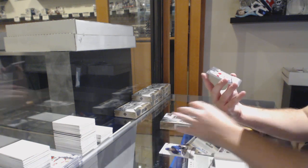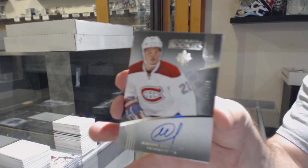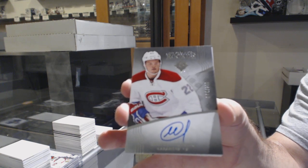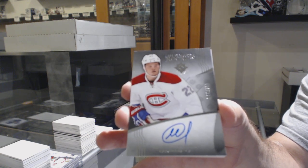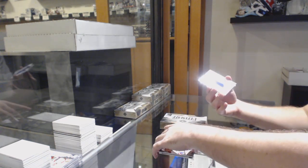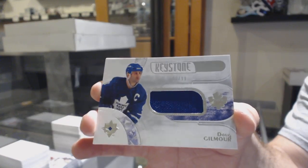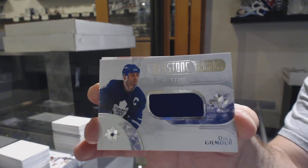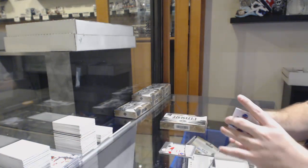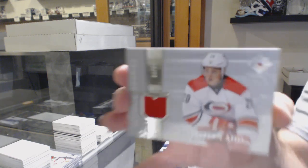For the Montreal Canadiens, a Rookie Auto of Sergeyev to $2.99 — that's a good Rookie Auto. For the Maple Leafs, Keystone Fabrics Doug Gilmore to $0.99. And we've got for the Carolina Hurricanes a retro jersey to $2.99, Sebastian Evo.